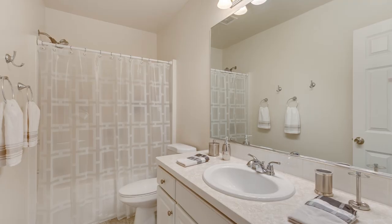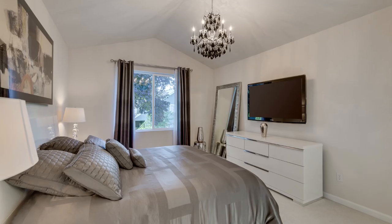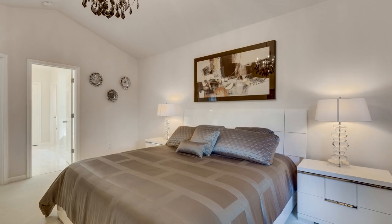Step outside to your own private sanctuary — a fully-fenced stunning patio built with stylish pavers, perfect for entertaining and summer barbecues.